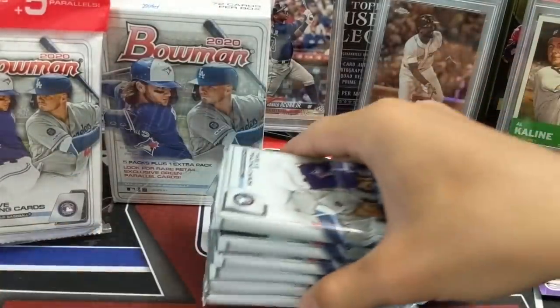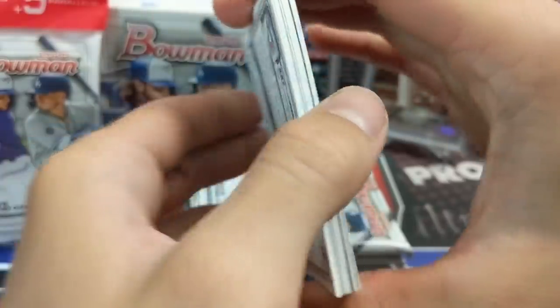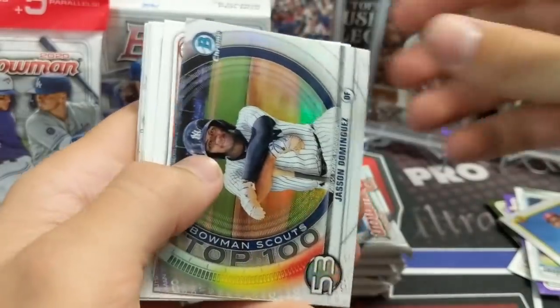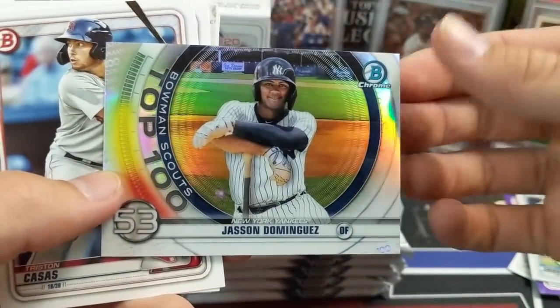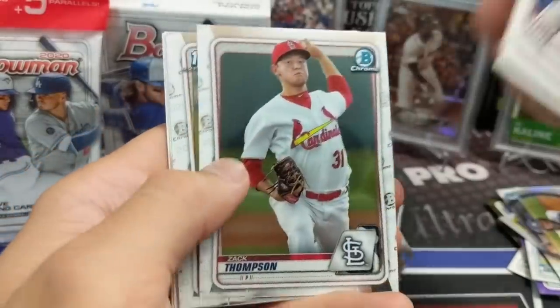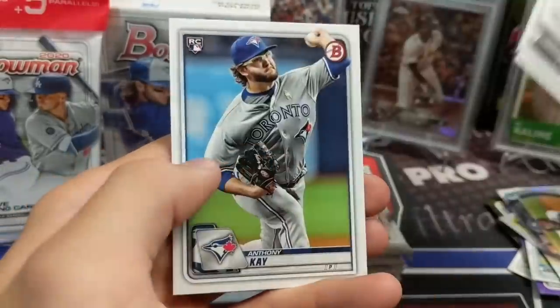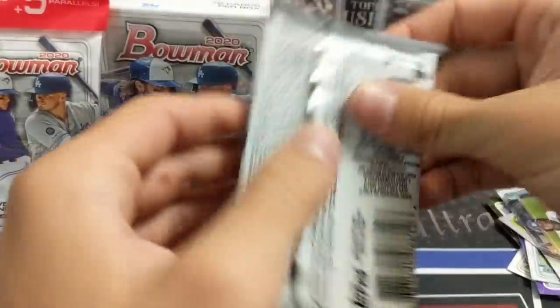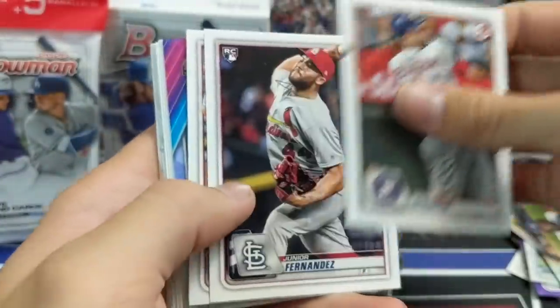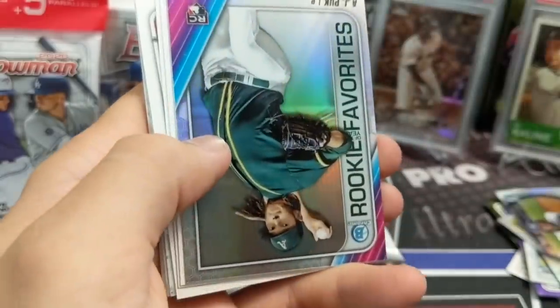Have we even hit anything decent out of blasters yet? I don't think we've even gotten a numbered card. We pulled that green auto out of a cello pack, right? We've only opened two blasters though, so that's not a very good sample size. Oh nice — top 153, Jason Dominguez! That's pretty sweet. Also Joe Dell, Zach Thompson, Robel Anthony.